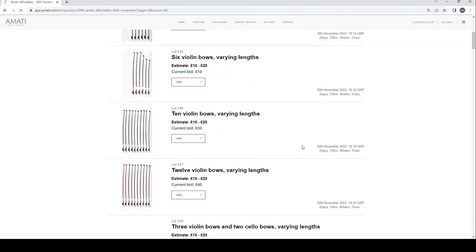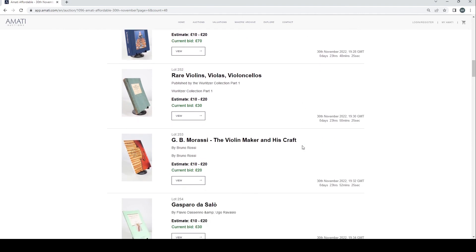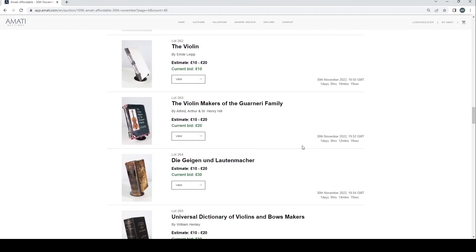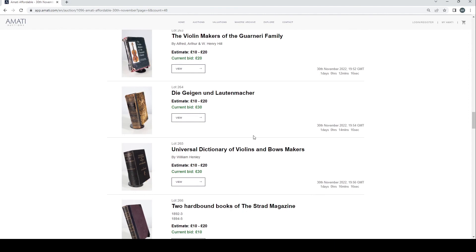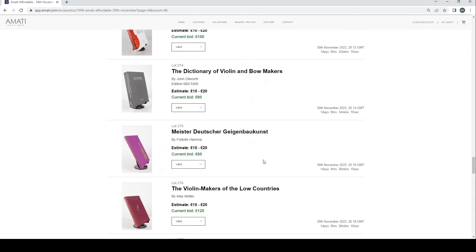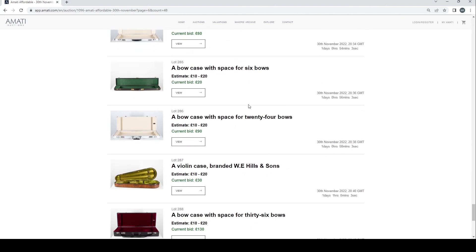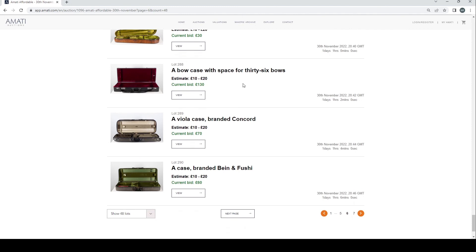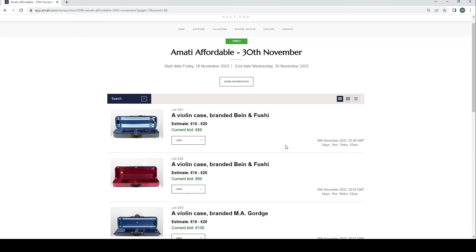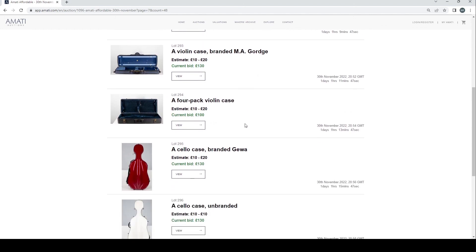There are more lots of bows that we won't go into in detail. Some books from the Fulton collection — including a copy of 'De Geigen und Lautenmarker' and the 'Dictionary of Violin and Bow Makers' by John Dealworth, which is pretty good. Some cases here — a good old Hill case, Bein and Fushi cases, a Gorge case — those are always popular and will go for good money. More cello cases.